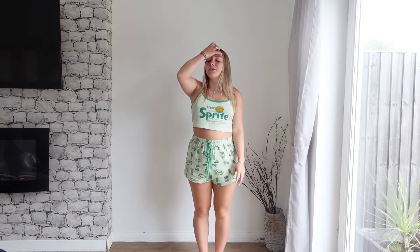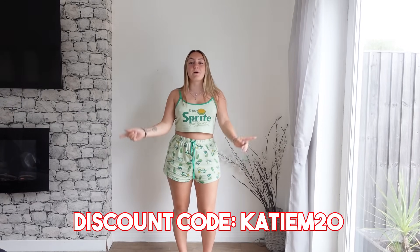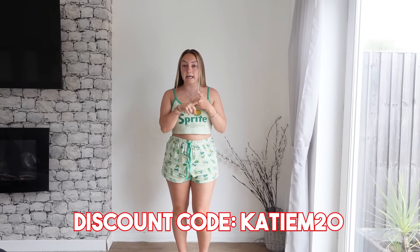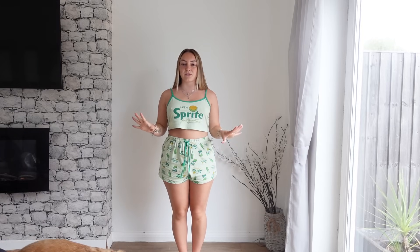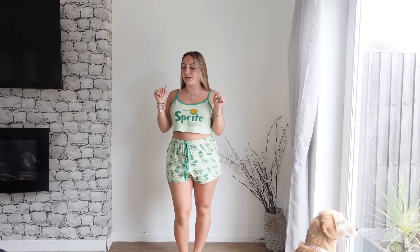Hey everybody, welcome back to my channel. Apologies for my voice, I haven't got the full percentage of it at the moment, but it's not doing too bad right now. Today I'm doing another try-on haul sponsored by Mew Mews. They have sent me some dresses, two pieces, and a little funky accessory that you'll have to wait around to the end to see. I'm going to be trying all these dresses on with some heels because they're quite classy. I feel like the catwalks need some heels to really get the feel of the dresses. So without further ado, let's get straight into the first dress.